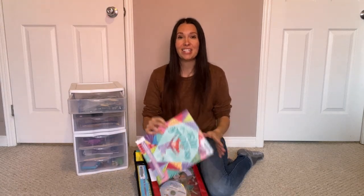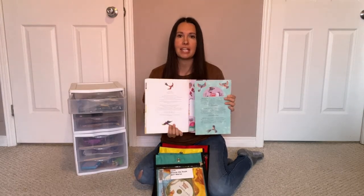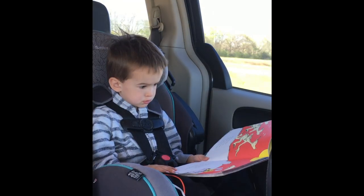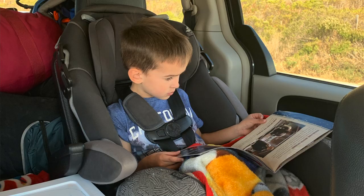One of our family favorites is read-along books. This is one of our favorites here — the Kite Princess. These come with a CD so you would need a CD player in your vehicle. Somebody on the CD reads through the book and they have a little chime when it's time to turn the page. Our kids will listen to these for hours while we're driving.